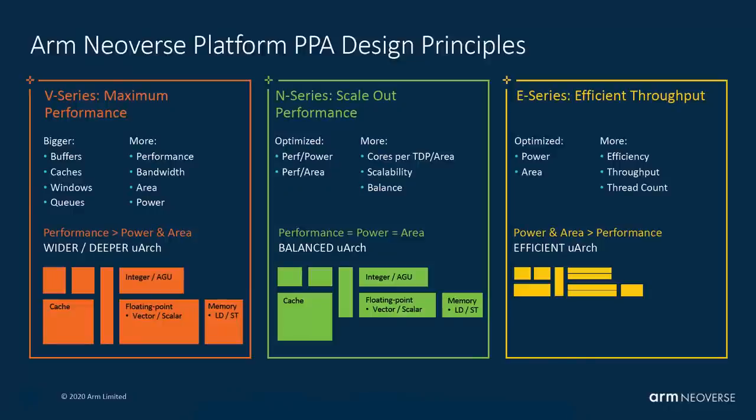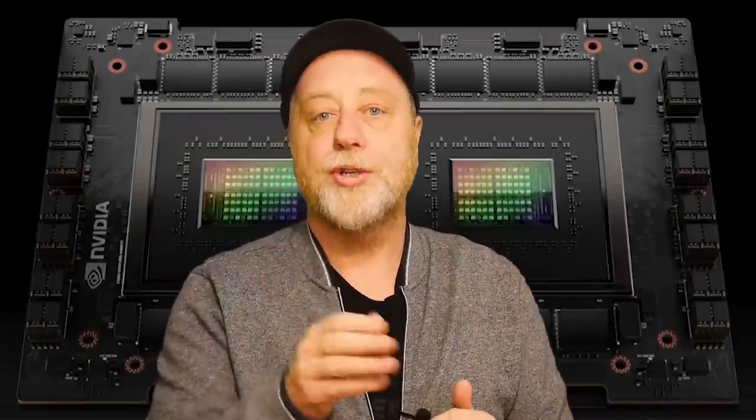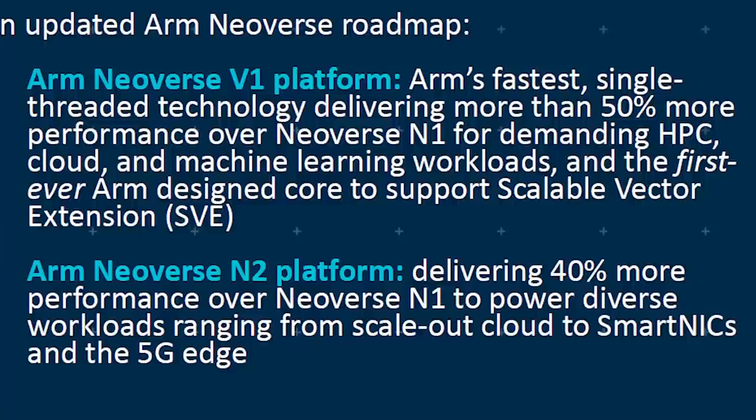So far we've had Neoverse N1, Neoverse V1, and Neoverse N2 — three chips. The N1 and V1 are ARM V8 architectures. The difference between them is the N1 is designed for scaling out massively to the cloud — the more cores the better, not necessarily the fastest single-threaded performance. The V1 is aimed at the highest single-threaded performance and not so many cores, but it also includes a much bigger and wider SVE engine, which means it's good for machine learning and data center workloads. The V1 clearly says it's designed for HPC, cloud, and machine learning.